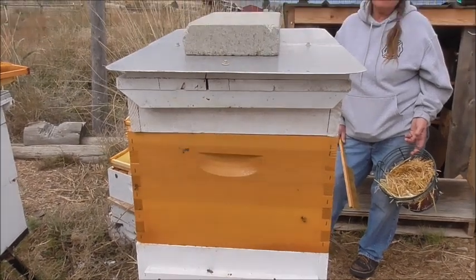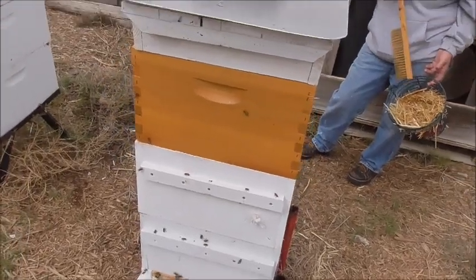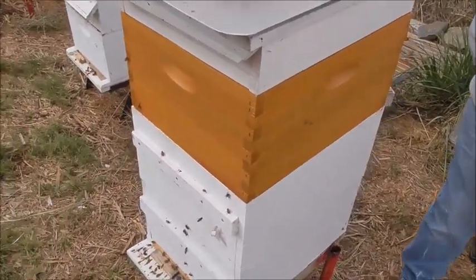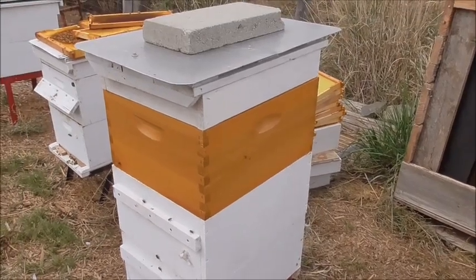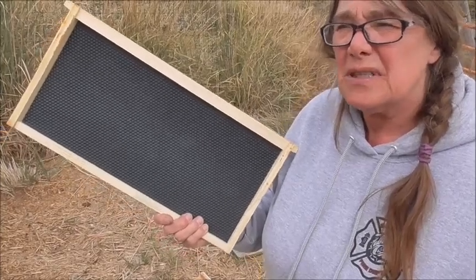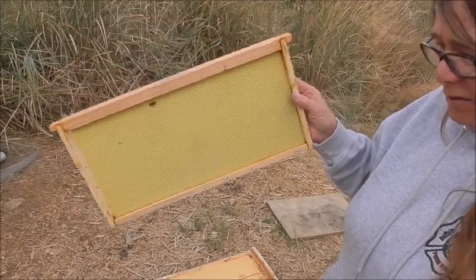All right, so that one's done. We just bought this box this summer - it's kind of a fiberglass type finish on it. I'm not really sure what it is but it looks like it'll last forever and should be really weatherproof. But I don't think I like it - it's really slippery and the boxes want to slide apart. It can get pretty windy here so I think we're probably going to put a ratchet strap over this one. It came with these frames with black foundation, and for some reason our bees don't really seem to like it as much as the ones we've always used.